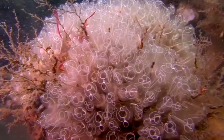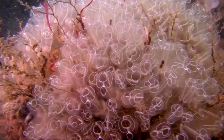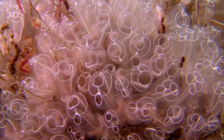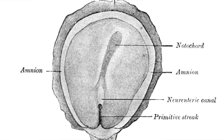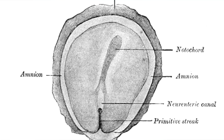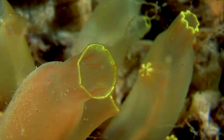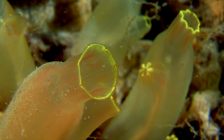Tunicates are classified in the chordata phylum, which is the same phylum in which humans and cats are classified. Chordates are animals that possess a notochord at some point in their lives, among other traits. The notochord is a flexible, rod-like structure that, in vertebrates, eventually forms the spine. Tunicates, however, are not vertebrates.